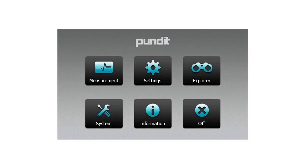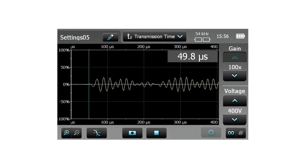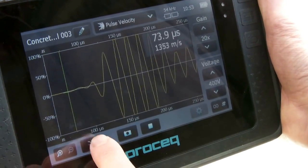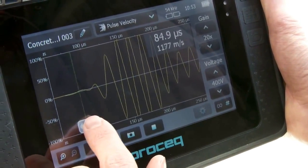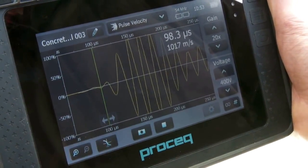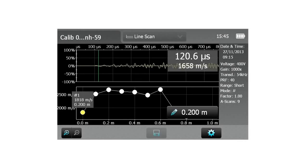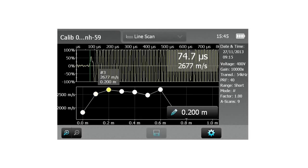All settings are directly accessible in real time from the measurement screen. Multiple trigger modes and zoom functionality permit precise determination of the transmission time. All waveforms are stored as part of the measurement result and may be reviewed directly on-site without the need to download to a computer.